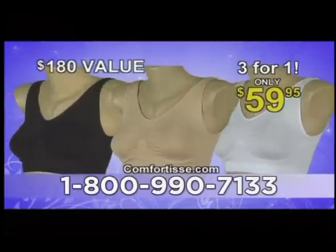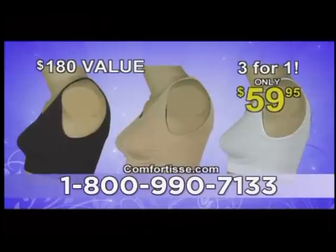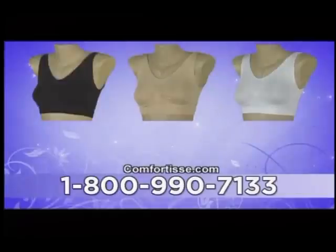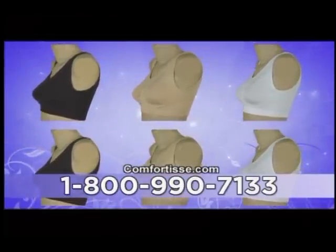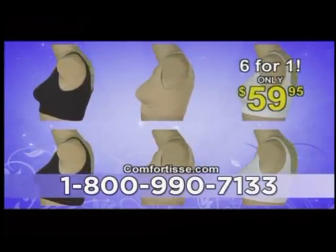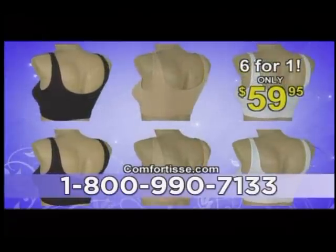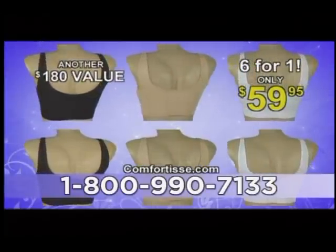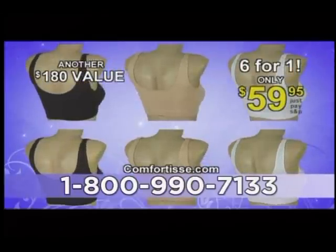A $180 value, all yours for only $59.95. But wait, there's more. Call in the next 20 minutes and we'll double the offer. We're going to send you another complete set of bras — black, white, and nude — free. That's an additional $180 value, yours free. Just pay separate shipping and processing.